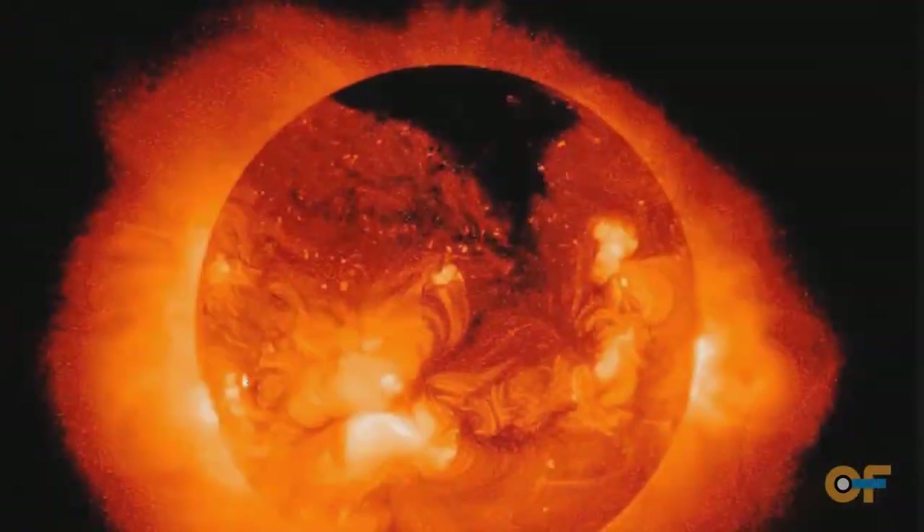We need to protect astronauts from space radiation. That space radiation can come from primarily two places. One is from our own sun.